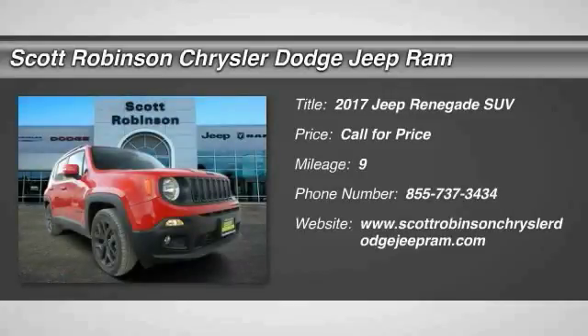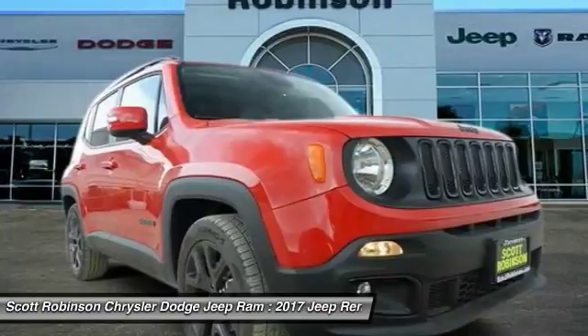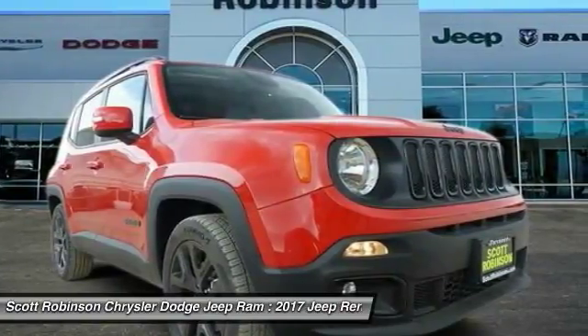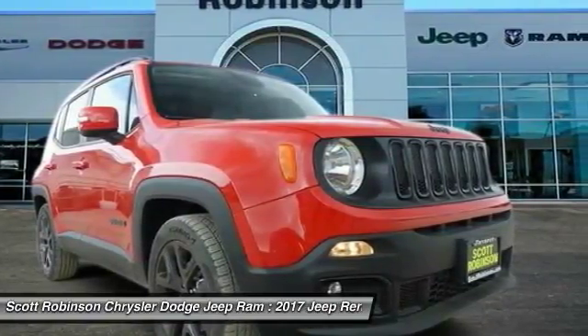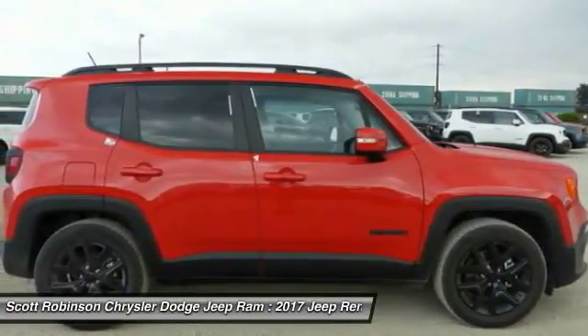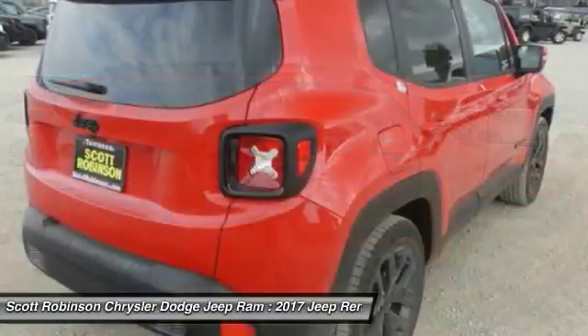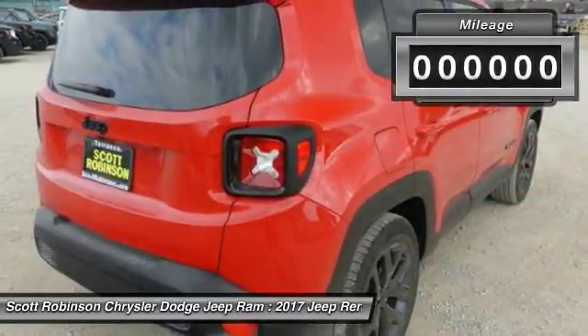Stop by and take a look at the 2017 Jeep Renegade. The Jeep Renegade offers full-size capability built in a smaller SUV. It's an incredible combo of smart technology, cool colors, and innovative materials, with a capable command center with the tools you need for discovering everything that's out there.